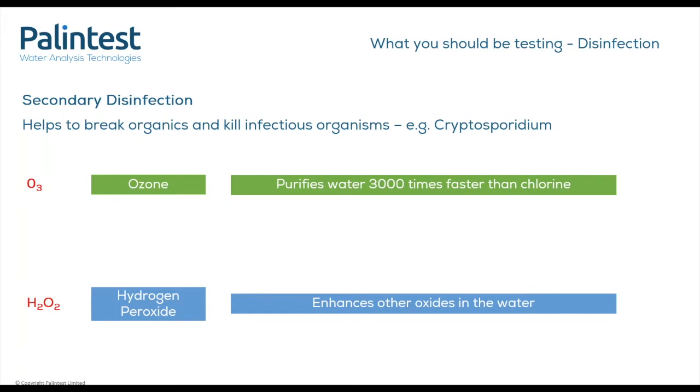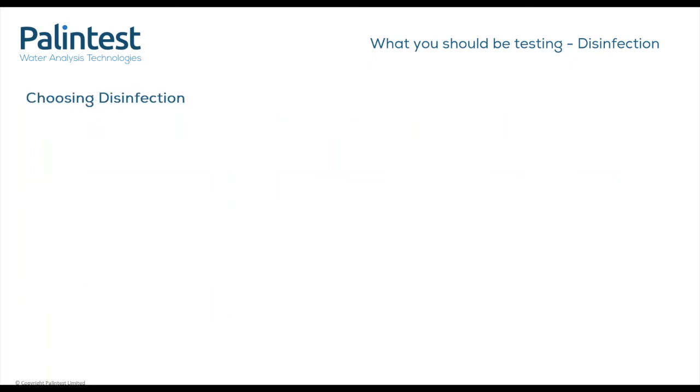Hydrogen peroxide breaks down too quickly in the water and hence needs to be dosed alongside a primary disinfectant. It can enhance the disinfectant power of other oxidisers in the water. Recommended levels depend on the size of your pool, but typically a level between 30 to 100 mg/L is required. Ultraviolet or UV is also a form of secondary disinfection, however this cannot be measured using general water testing technologies.